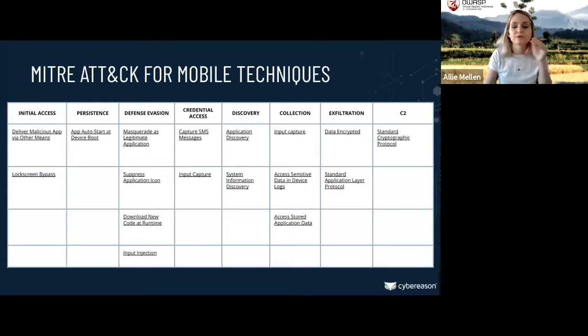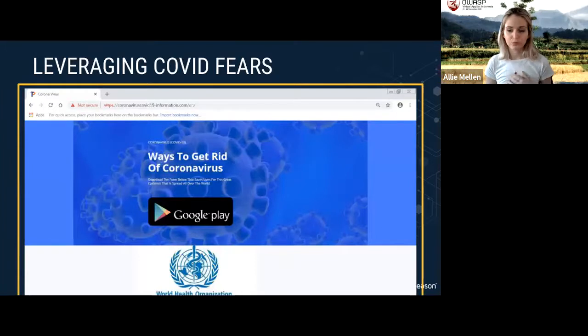This is a mapping of the MITRE ATT&CK for Mobile techniques. MITRE ATT&CK is a knowledge base of adversary techniques, tactics, and procedures — not only a framework but a common language for communicating about threats. We publish one of these mappings with every piece of research. This mapping communicates what the attack looks like step by step across different tactics and techniques. I also want to highlight an example that leverages fears of coronavirus to get people to download something supposedly from the Google Play Store — which is, of course, malware.